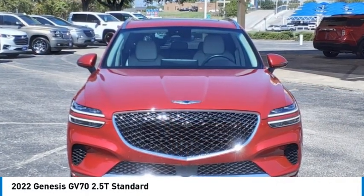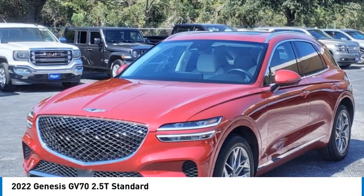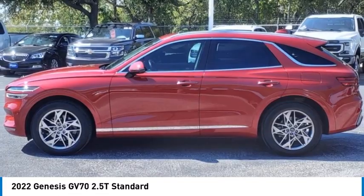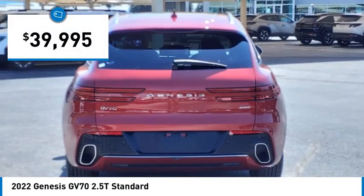Don't miss this great vehicle. It's equipped with great features. You want to take this vehicle home. Make a great choice today. Visit the dealership today and see this vehicle firsthand — it is priced below $40,000.